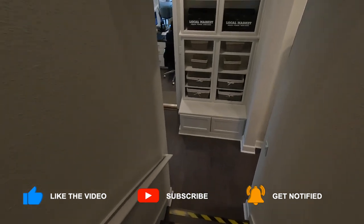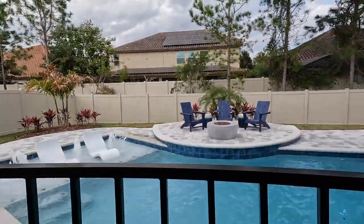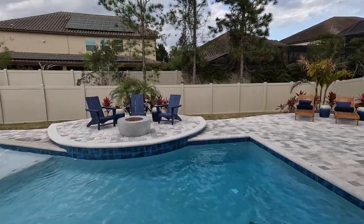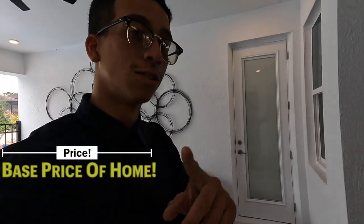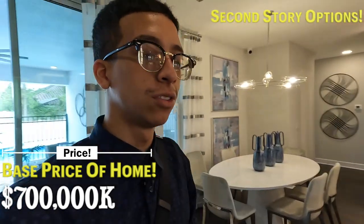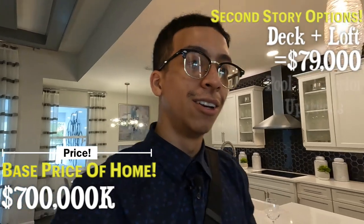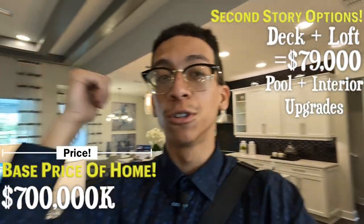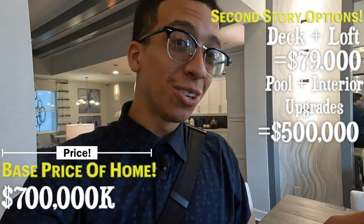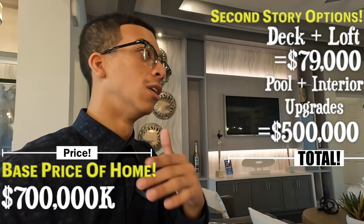This is the moment of truth. The quicker we get outside, the quicker you're going to get your answer as to how much something like this will actually cost you with a base price of $700,000. Take a look — let me break down how much all this costs. That optional deck upstairs is going to cost you between $24,000 and $25,000. That loft — are you ready? — it's going to cost you roughly $54,000 to add. The pool is $100,000. And everything you see in the interior is a total of $400,000 in options, besides that optional deck and loft. Crazy, I know.